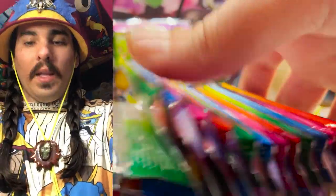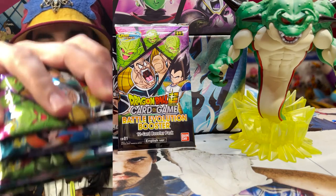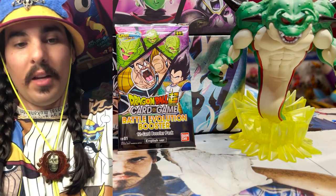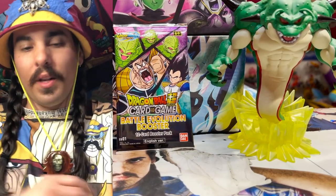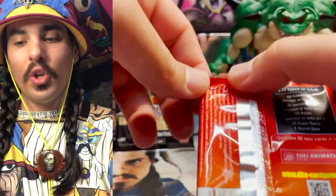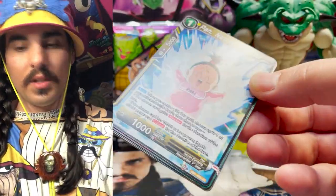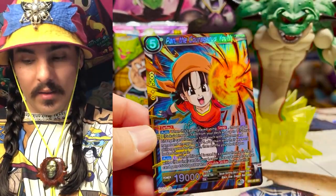All right, so we have our packs here — let's set these off to the side. Now what you guys don't see is I have my computer up to the left and I am looking at the values live of what the different SRs are. We should pull about seven SRs for this box, and there's of course a chance to pull the secret rare. Let's see what we get.